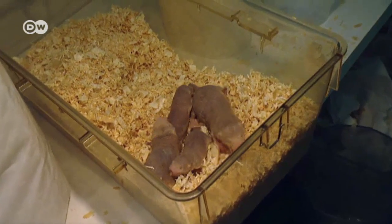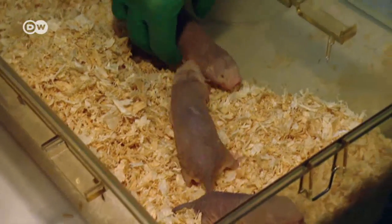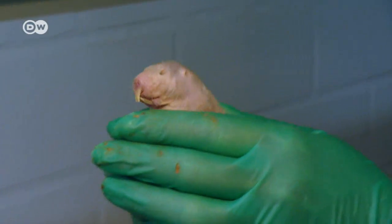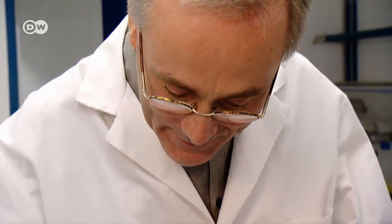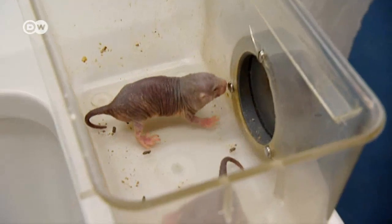Naked mole rats live in colonies that, for a mammal, are unusual. Similar to social insects like bees and ants, they have workers, soldiers, and a queen who bears all the colony's young. And evolution has adapted them to survive in extreme environments.